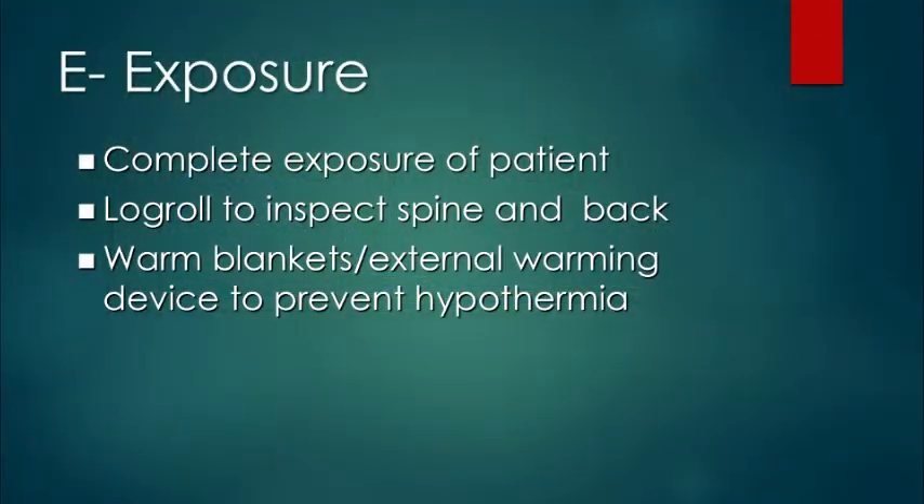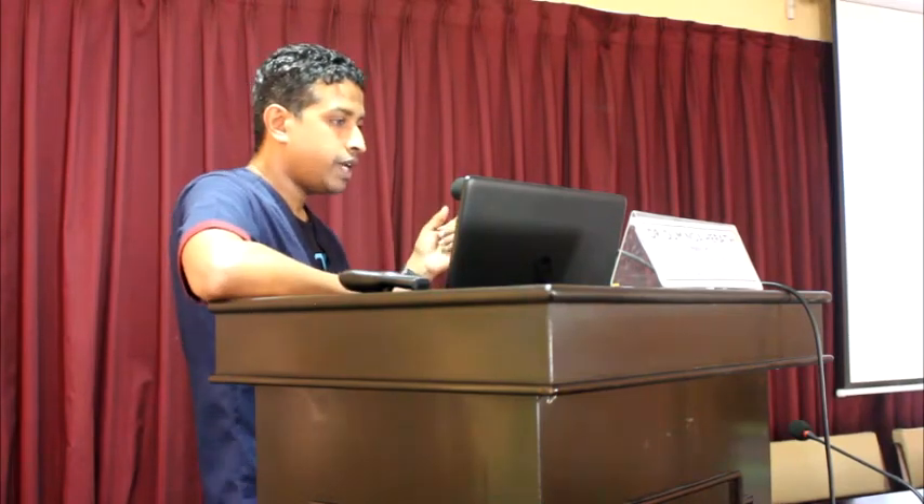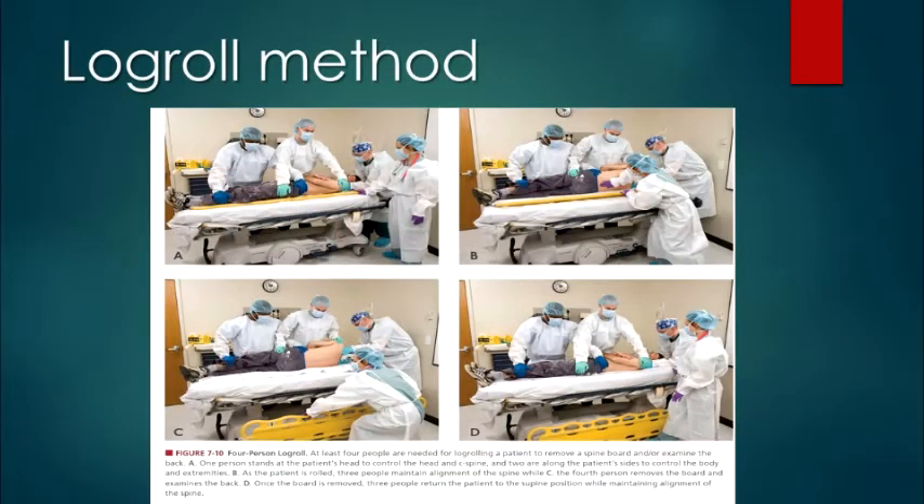In exposure, make sure you completely expose the patient, and log-roll the patient to examine the spine and back. When you expose the patient, make sure they are not hypothermic and use methods to prevent hypothermia. For log-rolling, there are a few methods described — either a 4-person or 5-person log-roll. In ATLS, they describe a 4-person log-roll.